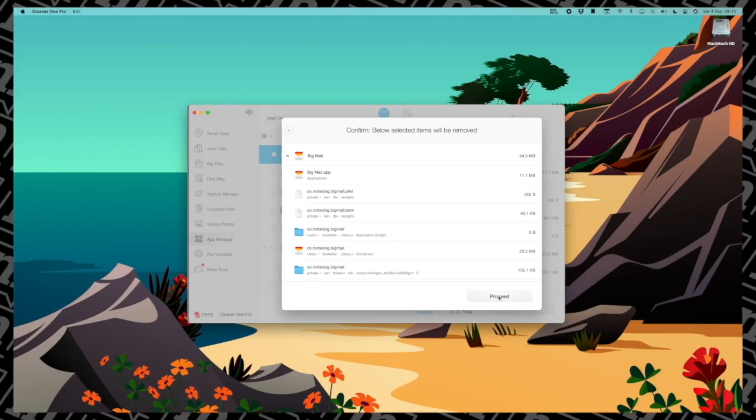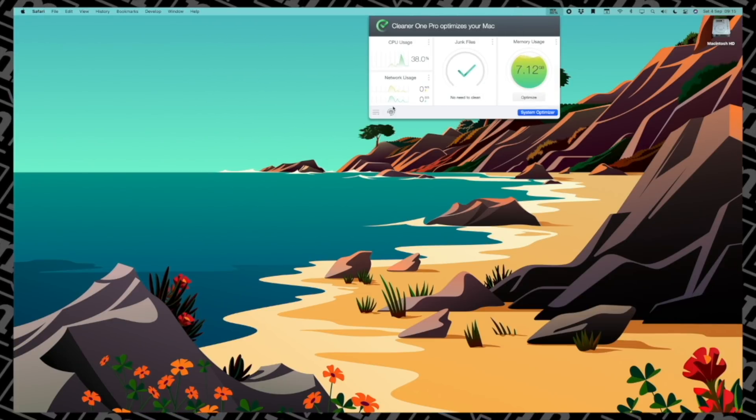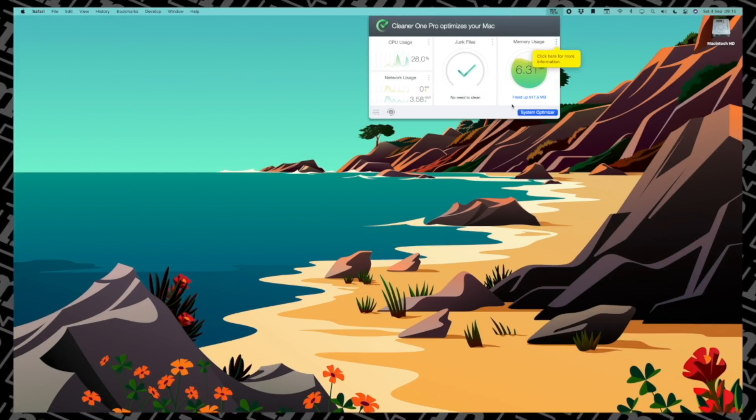It's got app management, which is great for fully removing apps — something that in macOS has always been a real pain. There's even a brilliantly named file shredder for completely removing files you just want to totally get rid of. There's also a very handy toolbar at the top that you can use to monitor CPU performance, network usage, memory, all that sort of stuff, and from there you can also run a very quick scan for junk files.